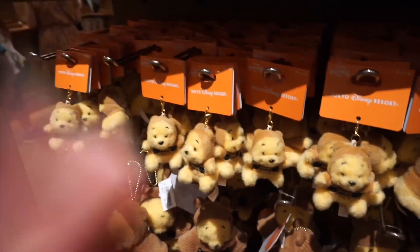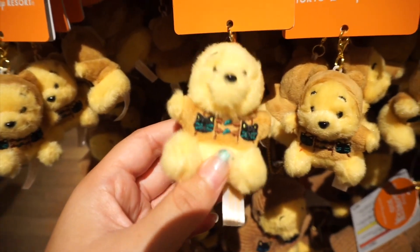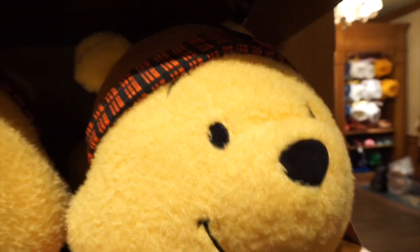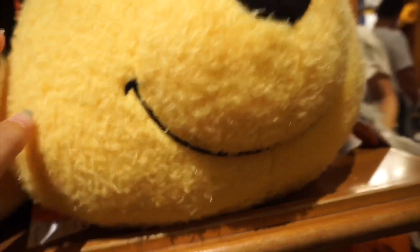This isn't really Halloween but this is some fall items. It's Winnie the Pooh — he's wearing like a little cat knit sweater. And then they have these big ones here where he's wearing like a little cat knitted hat. Very cute.